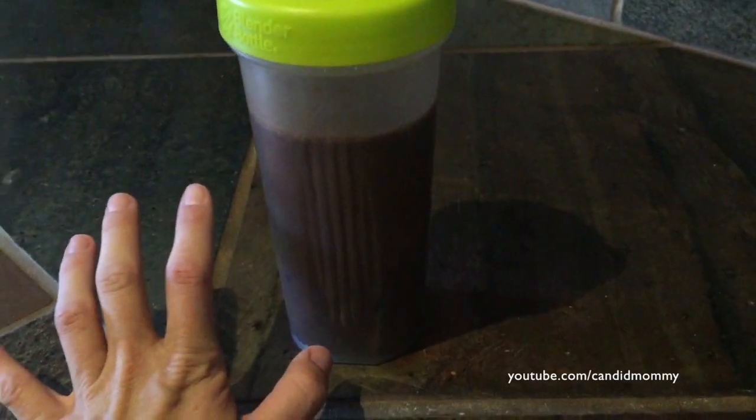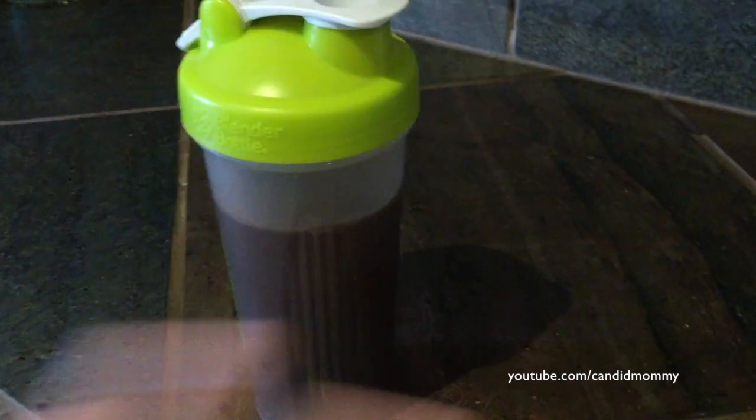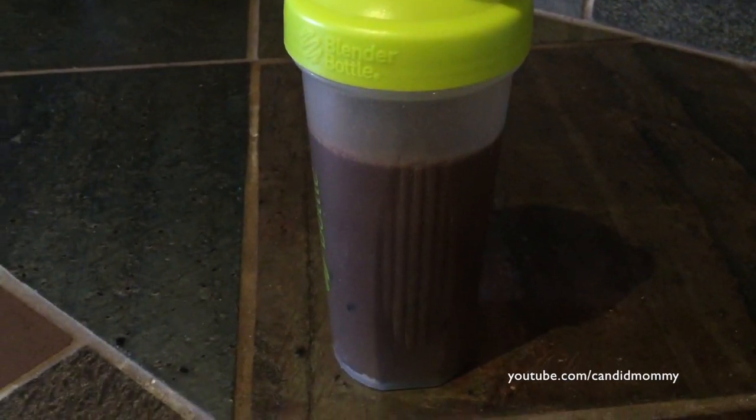I really don't have these every day, but it seems like during the school year I have a protein shake for breakfast in the morning. It's just easier to feed everybody else and drink this on the way to take the kids to school. This morning I'm doing Shakeology, so it's a little thicker. I always need to put water in first, but today I didn't.